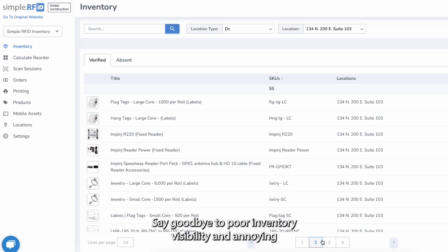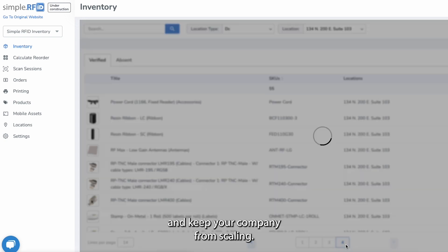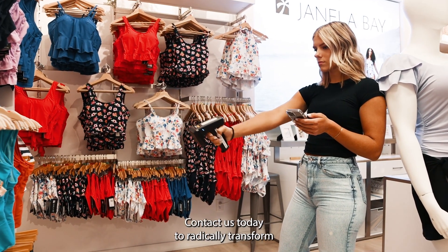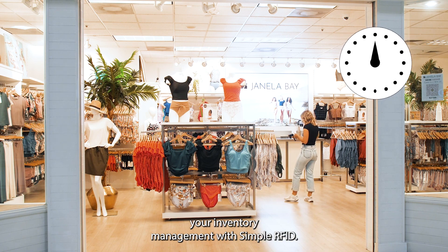Say goodbye to poor inventory visibility and annoying repetitive tasks that waste time and keep your company from scaling. Say hello to accuracy, efficiency, and increased revenue. Contact us today to radically transform your inventory management with SimpleRFID.